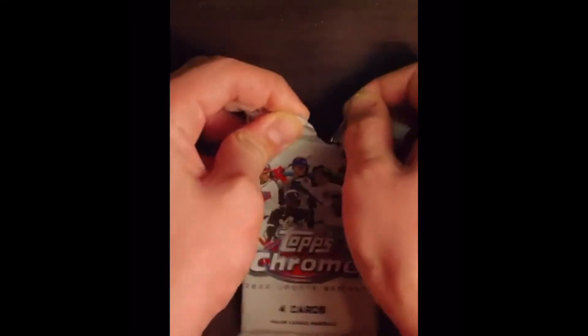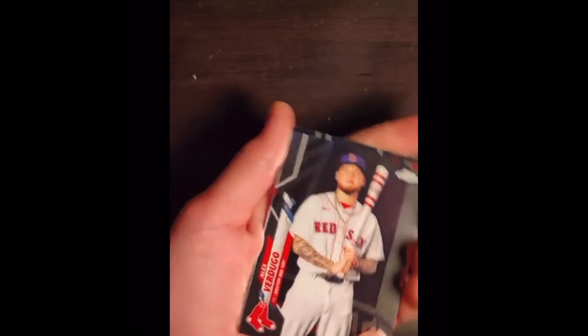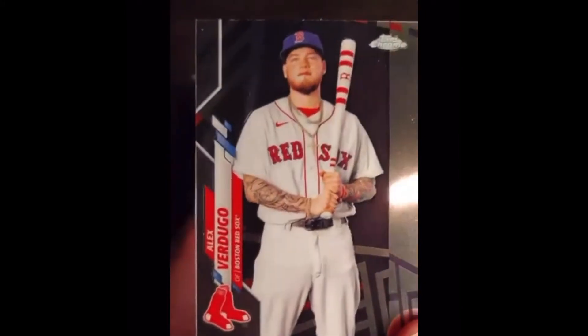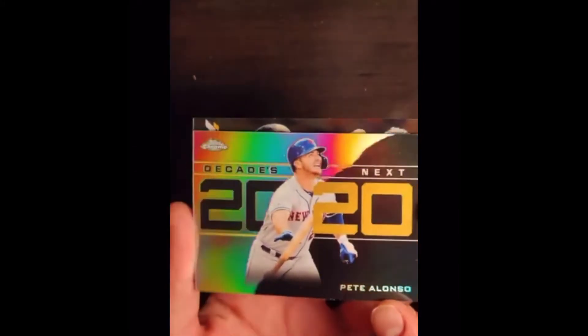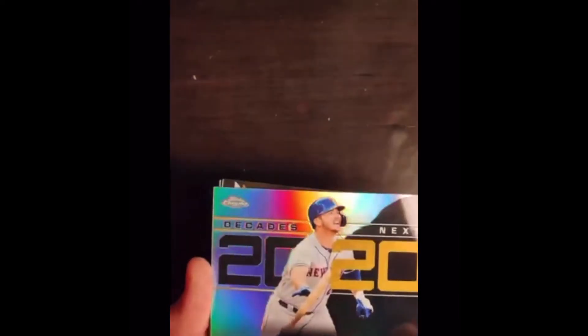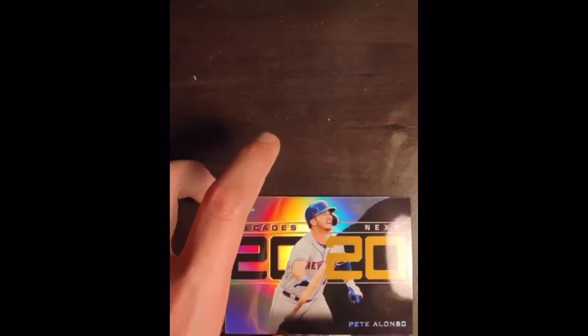Here we go, second pack. First card is Alex Verdugo. I really like the back — you can see there's cool designs in the background. Not a super rare card, but still a cool card to have. Next card — a Pete Alonso Next Decades 2020 card. That's a cool card, really shiny, changes colors in the light. Pete Alonso — my favorite Met, the Polar Bear.